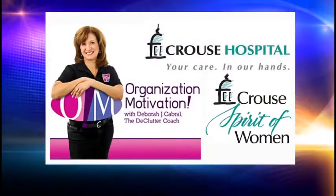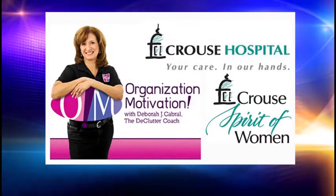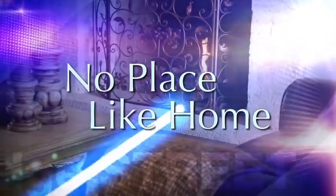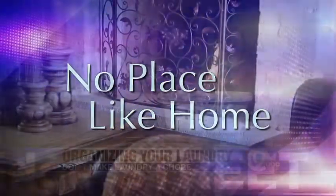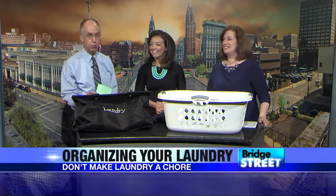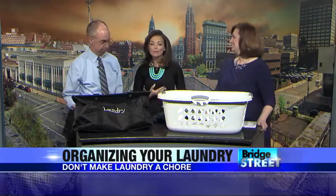This Organization Motivation segment on Bridge Street is sponsored by Kraus Hospital and Kraus Spirit of Women. It's the one room in your house that can be the most disorganized, and the chore of tackling it becomes a chore in and of itself. We're talking about the laundry room, and Deb Cabral joins us this morning with four simple ways to make laundry not so much a chore — lighten the load, as we say.